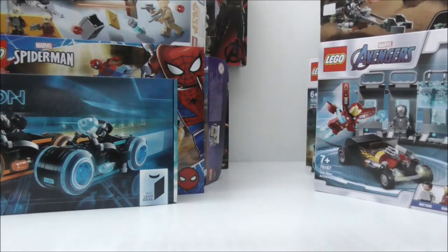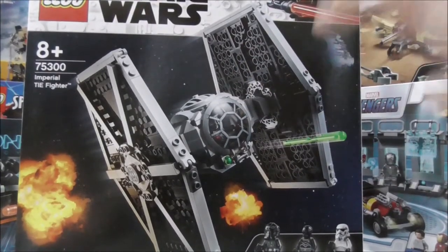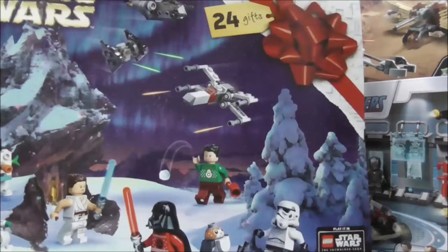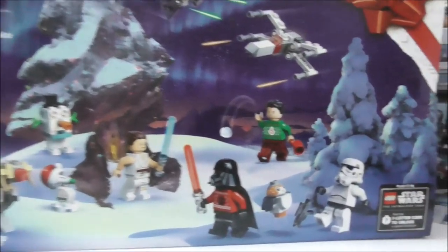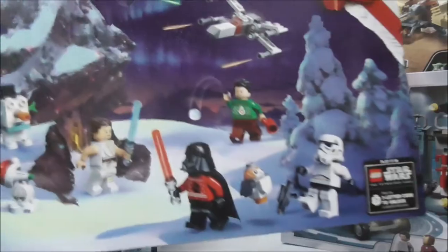Here I have another LEGO Star Wars set that came out in 2021 — this is the Imperial TIE Fighter. And one last set: this is the LEGO Star Wars Advent Calendar for 2020, and it does come with some very cool figures from the LEGO Star Wars Holiday Special.